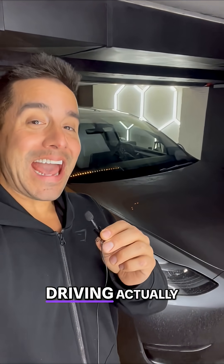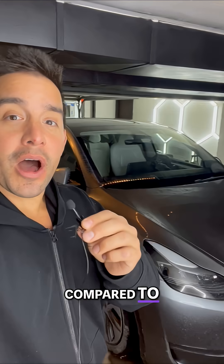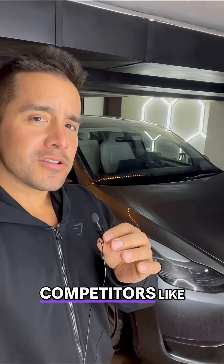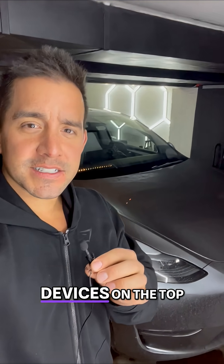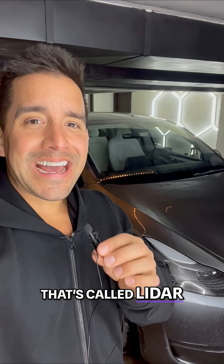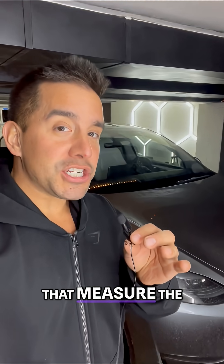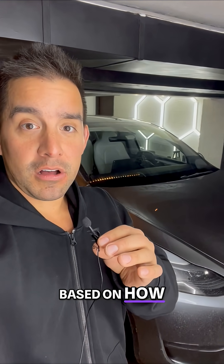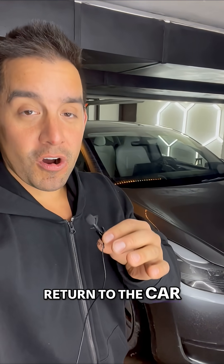How does Tesla self-driving actually work, and is it good compared to other companies? Competitors like Waymo use those spinning devices on top of the car called LiDAR. What LiDAR does is use lasers that measure distance based on how long the laser takes to bounce off objects and return to the car.